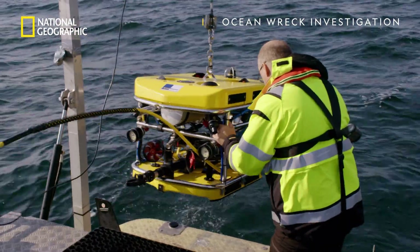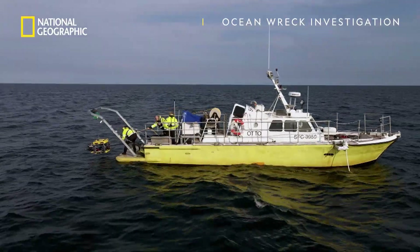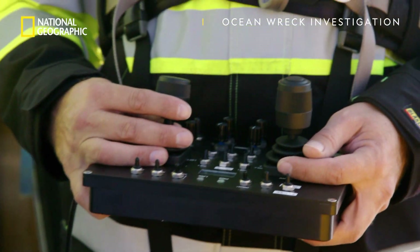With the photogrammetry technique we can produce an orthographic map of the wreck site and pinpoint each hole and crack exactly where they are and we can do exact measurements.